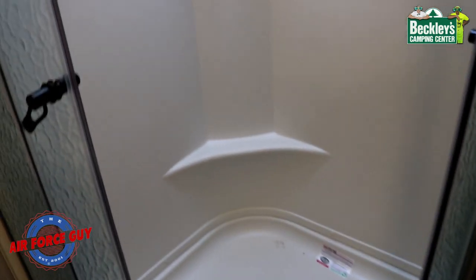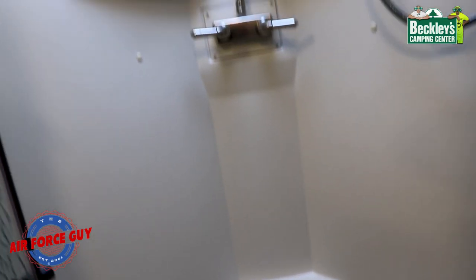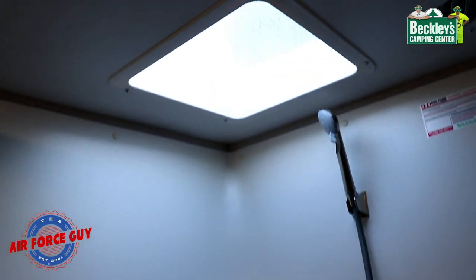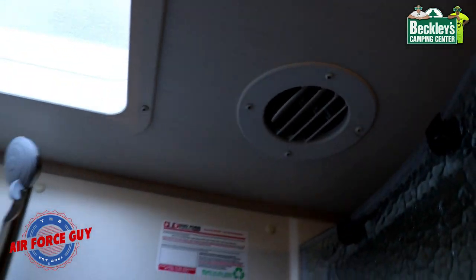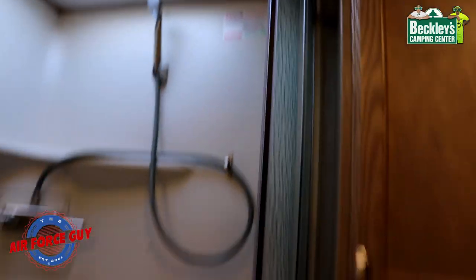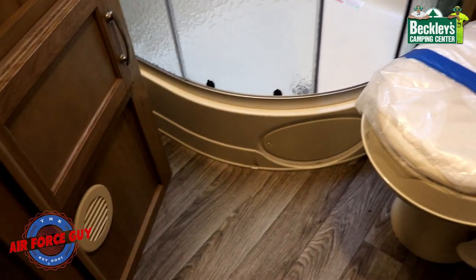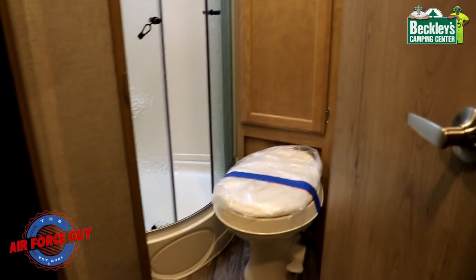Try that out when you stop in. There's a little foot shelf for when you need to shave your legs — gives you something to balance on — and a little shelf up top. You do have ducted AC in here, and you're also going to have heat coming in right below the sink, so the bathroom will be warm when it's cold out and cool in the summertime.